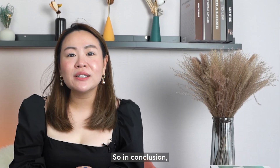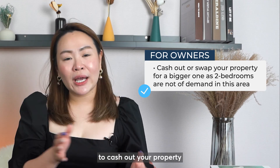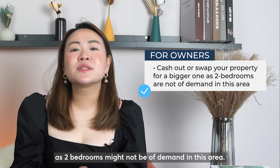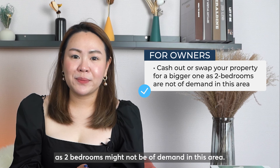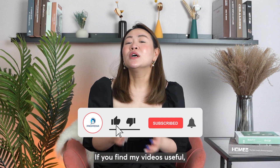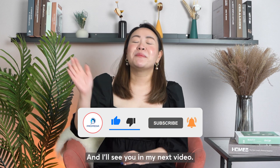In conclusion, my advice for two-bedroom owners is that you can ride on the bullish market to cash out on your property and swap for something bigger, as two bedrooms might not be of high demand in this area. That's all for my analysis for today. If you find my videos useful, do remember to like and subscribe. I'll see you in my next video. Bye!